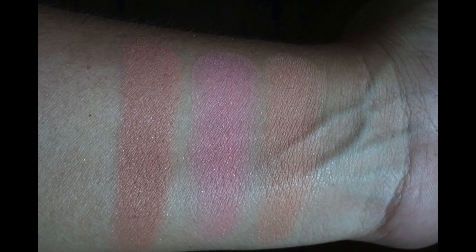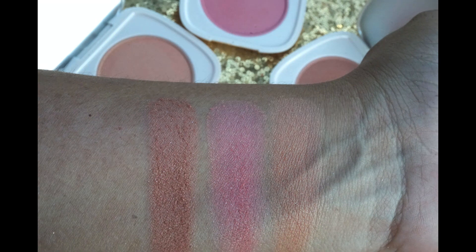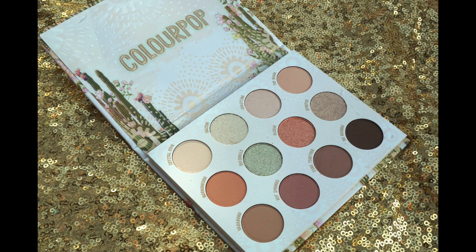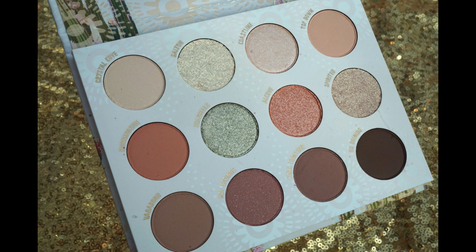Next up are the blushes — these sold out so quickly. The colors are nice but the colors have been done before. I moisturized my arm and used no primer, and I was not impressed — they felt powdery.